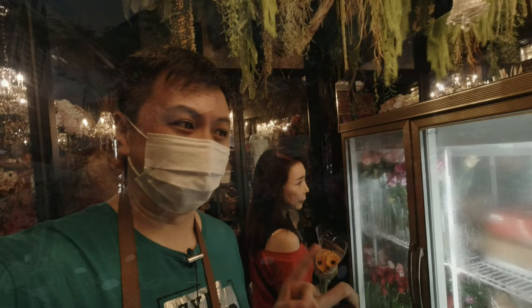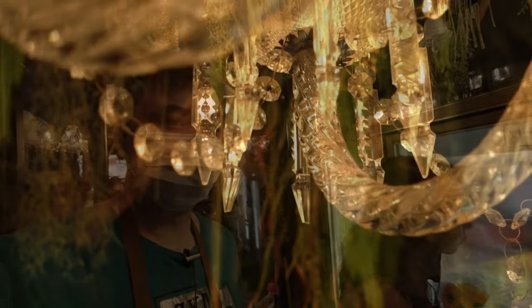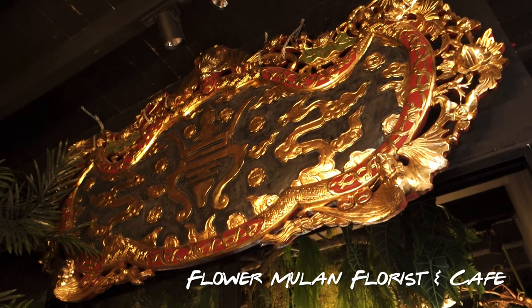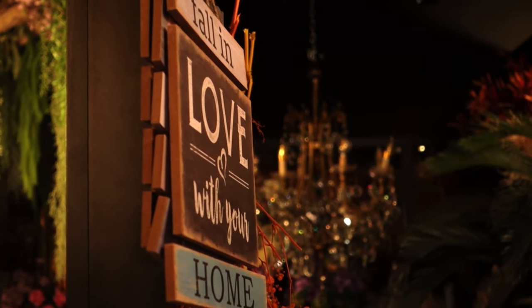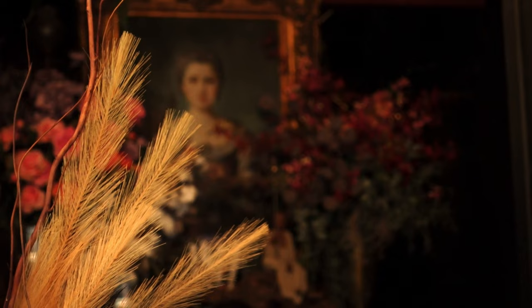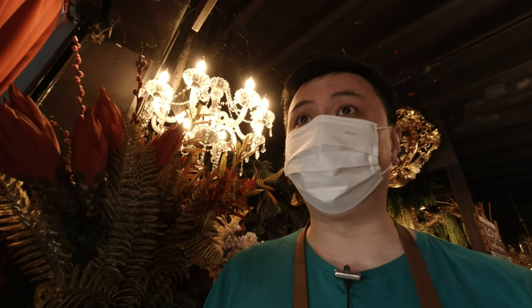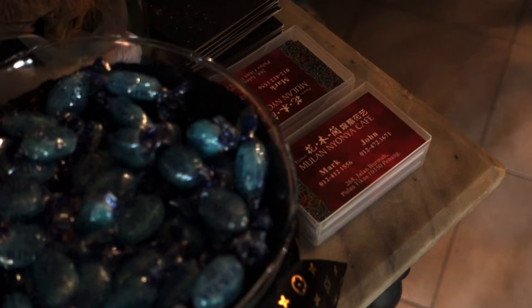We're in a flower shop that we come to a lot, getting flowers because we're visiting my grandmother's gravesite. It's actually a really old shop - we've been coming here for years and years, decades I think. They started as just a florist and then they've been adding on to the decor over the years, and now they have a cafe upstairs. I think they're doing pretty well. It's now a place that's got its own flavour. Penang is full of stuff like that - it's pretty cool.